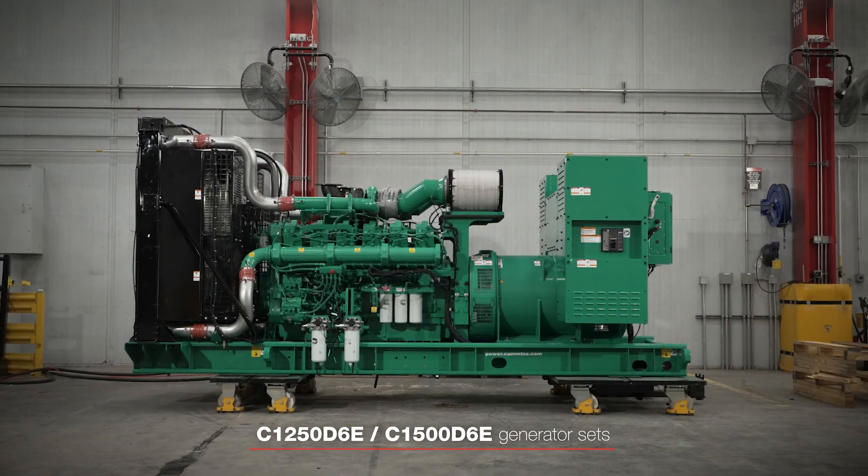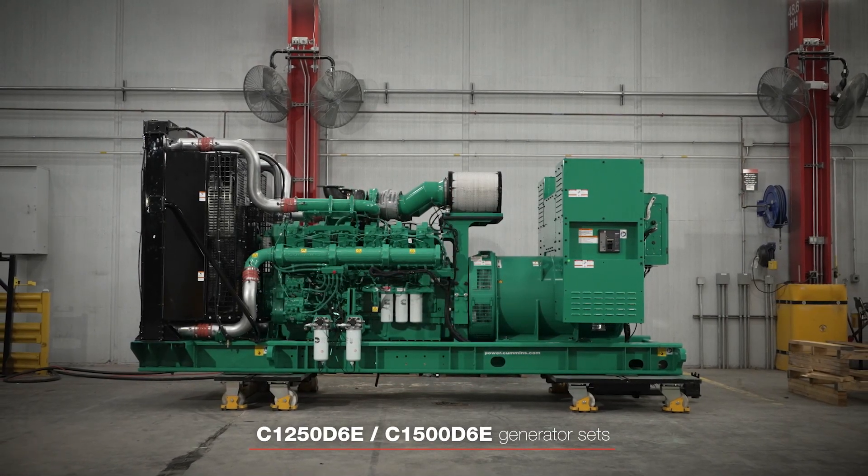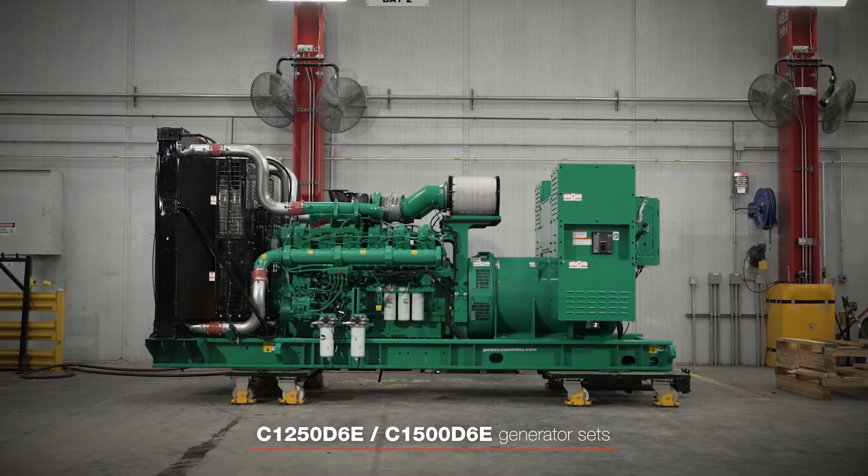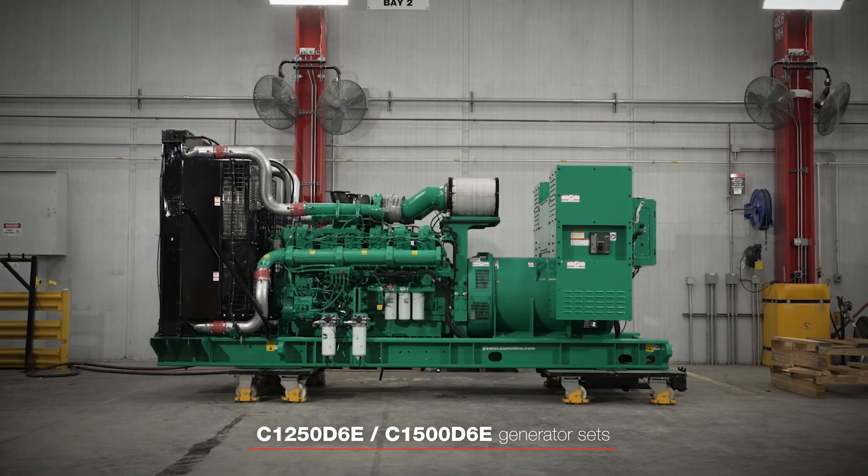C1250D6E and C1500D6E generator sets, the first releases in this groundbreaking new series, deliver superior power efficiency in a smaller footprint.